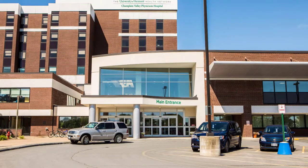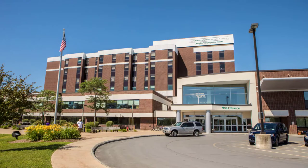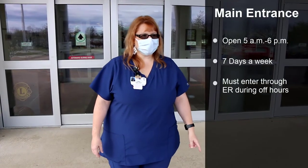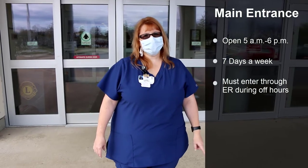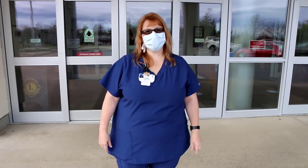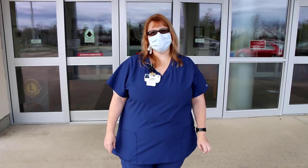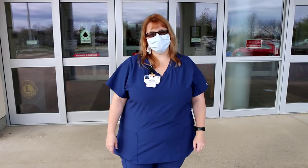This is the main entrance to the hospital, and this is where you would come if you were coming in during the day. This main entrance is open from 5 a.m. to 6 p.m. currently during COVID times. In non-COVID times it closes at 9 p.m. Just know that this entrance is not open at all times and you will always need to go through the ER entrance, which we'll show you during the tour.